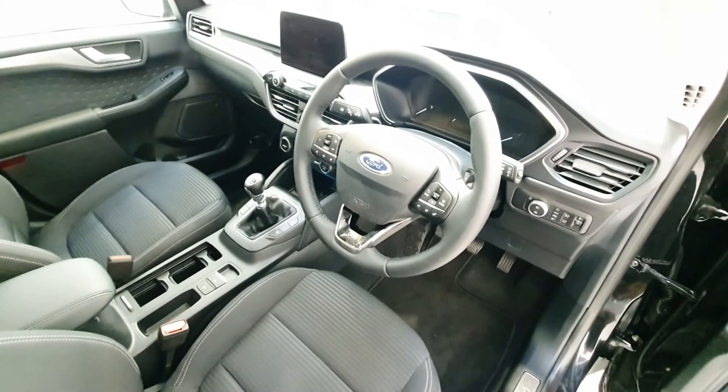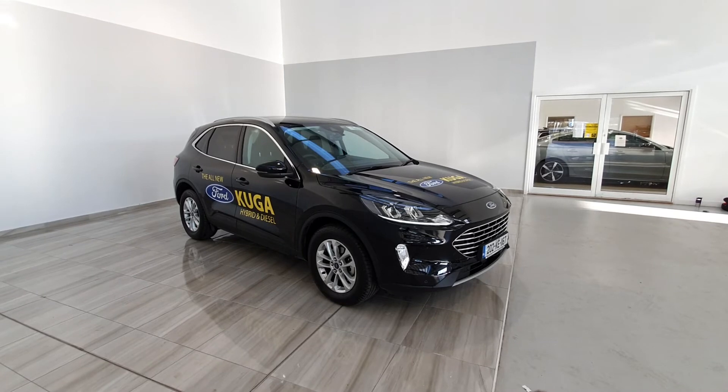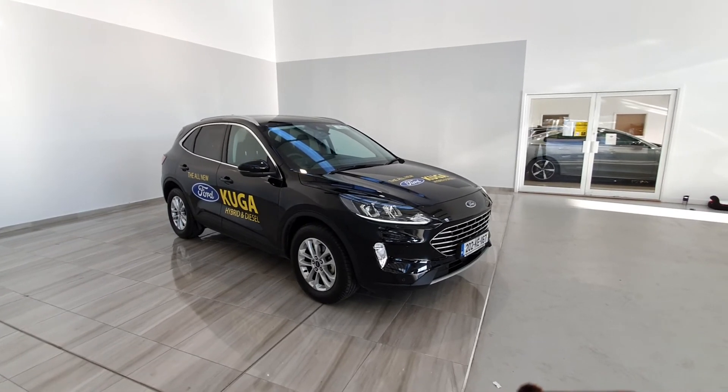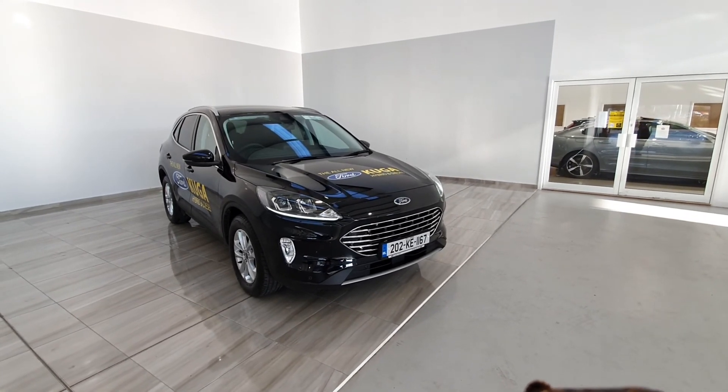The Ford Cougar comes complete with a seven-year warranty or one hundred thousand kilometres, whichever comes first. Should you have any further questions, please contact us on 045 431 725 and we'd be happy to help.